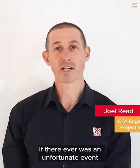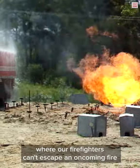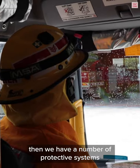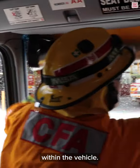If there was ever an unfortunate event where our firefighters can't escape an oncoming fire, then we have a number of protective systems so the firefighters can take refuge within the vehicle.